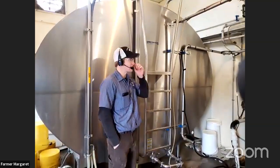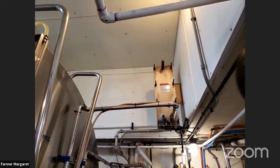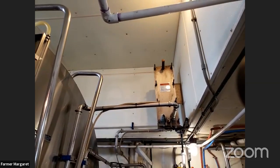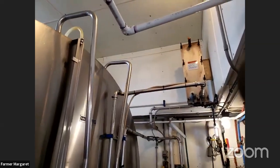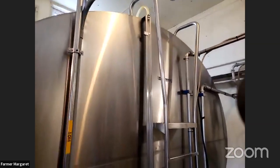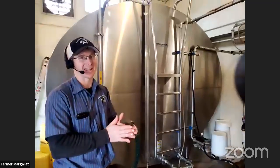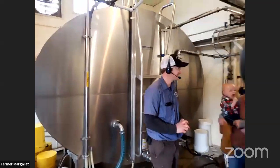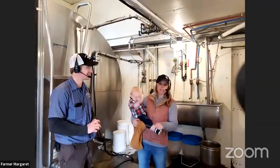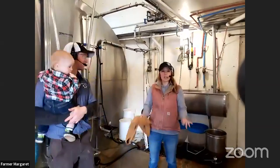The milk comes in through the wall in a stainless pipeline, goes through the plate cooler, and then into our bulk tank which uses compressors to cool it further to 37°F — the temperature at which it's picked up by the milk truck and hauled to QuikTrip. It usually takes about 48 hours or less for milk to get from Trailside Holsteins to your dinner table, so milk is really local and really fresh.